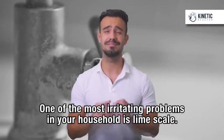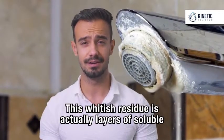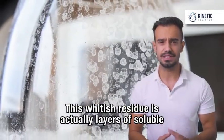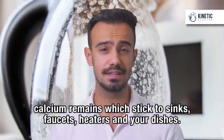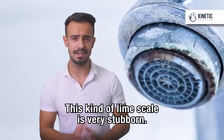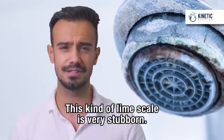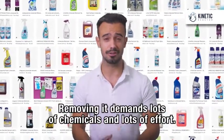One of the most irritating problems in your household is lime scale. This whitish residue is actually layers of soluble calcium remains which stick to sinks, faucets, heaters and your dishes. This kind of lime scale is very stubborn. Removing it demands lots of chemicals and lots of effort.